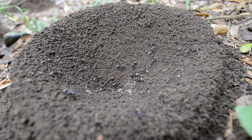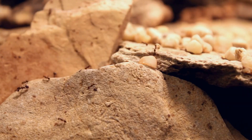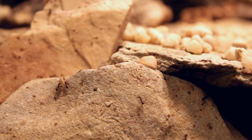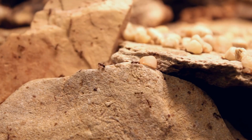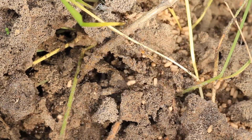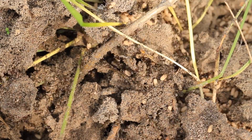Number one: burrowing and shelter-seeking. Ants dig deep down into the soil or hide under rocks and tree bark to escape the cold, where the temperature is more stable and less harsh. Their tunnels aren't just homes — they're like cozy, insulated bunkers that keep them warm when it's freezing above ground.